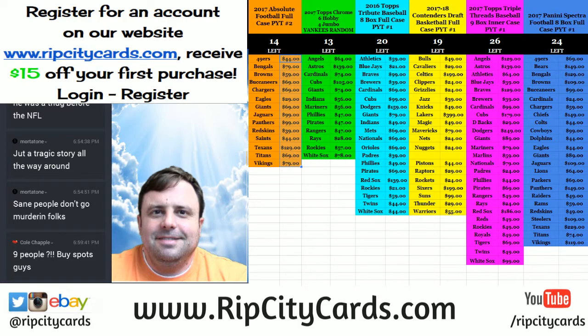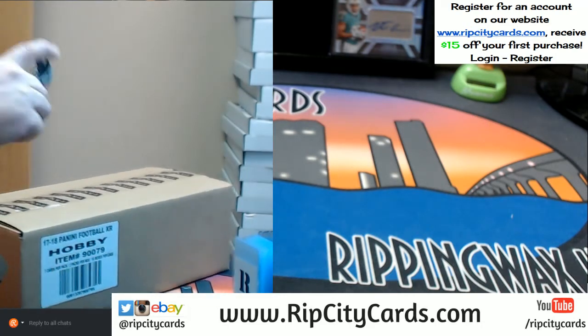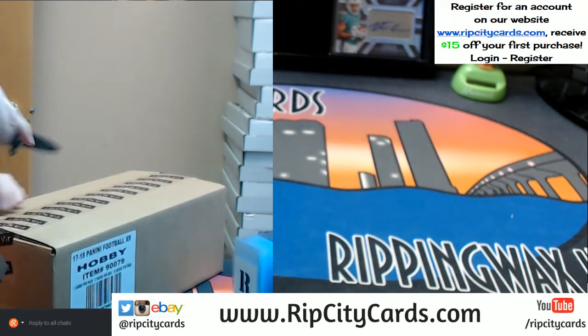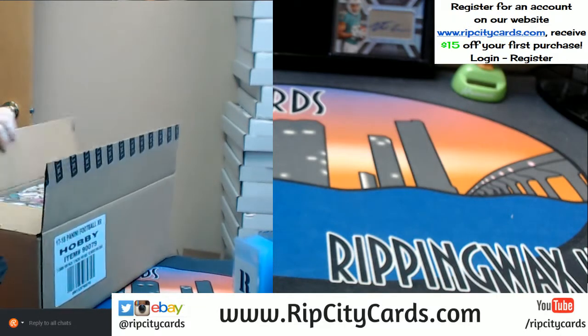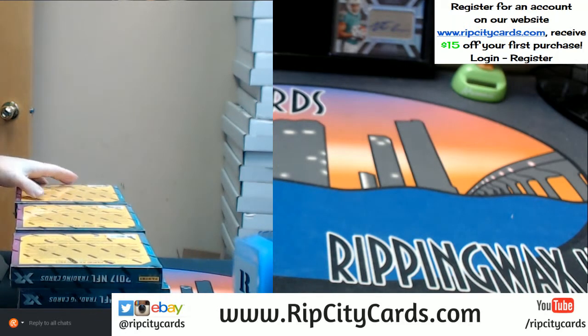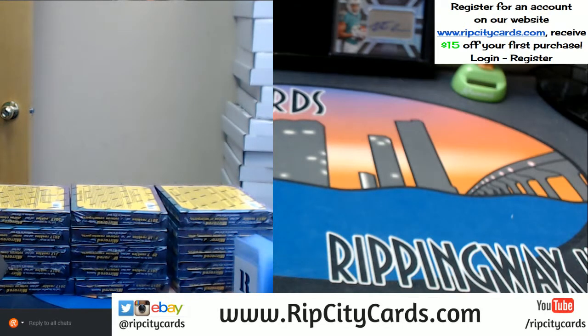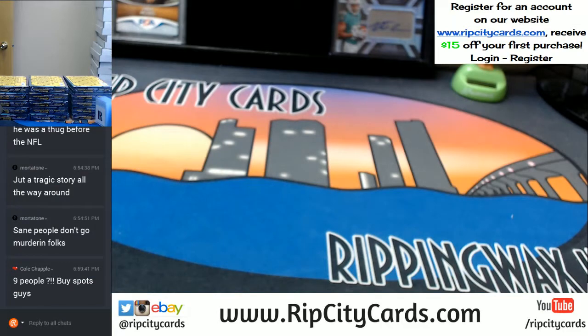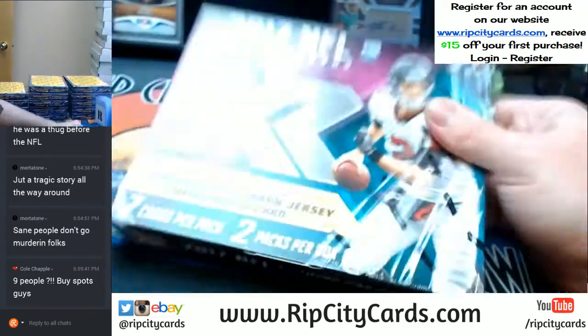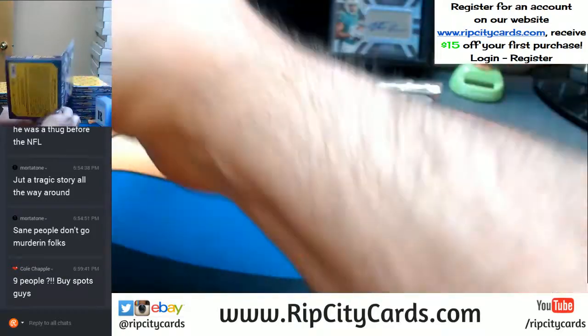So come this way. Here's your case. Alright, we're going to get all of these out first per normal operations. Let's do this.